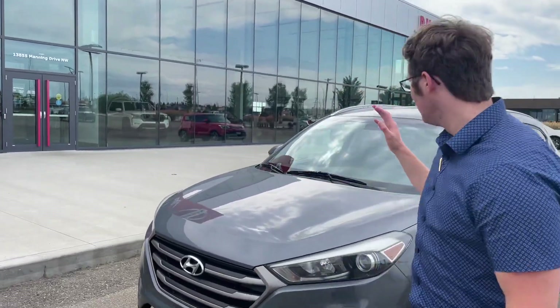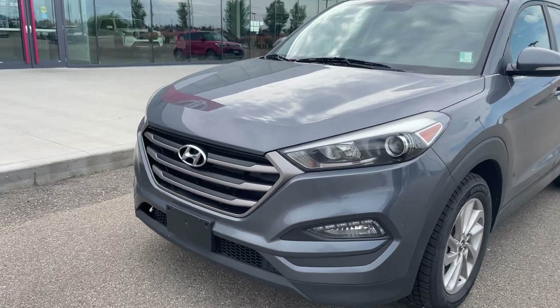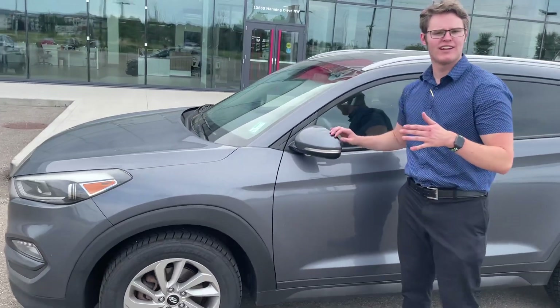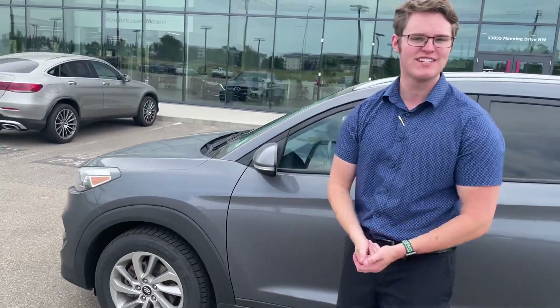Good afternoon, I'm Andrew Horvath from North Side Nissan. Here behind me I have a wonderful gray 2016 Hyundai Tucson. This car is amazing — you've got your alloy rims on here, and one thing I like is you've got your breakaway mirrors. How nice is that? It makes parking easier.